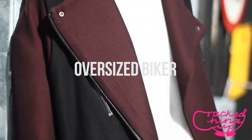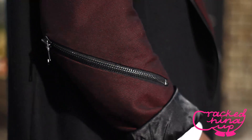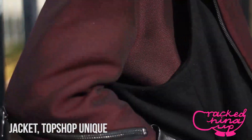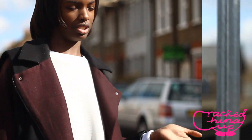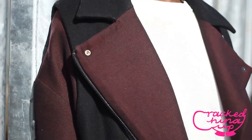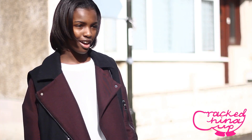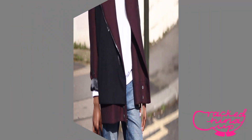First up is my oversized burgundy and black layered biker jacket with zip detailing, which I got from Topshop Unique a couple of seasons ago. I fell in love with this jacket when I very first saw it, and despite them not having my size — usually a medium — I got it in a large, so it has that super oversized feel, which I kind of like.